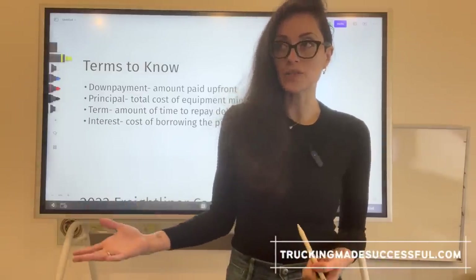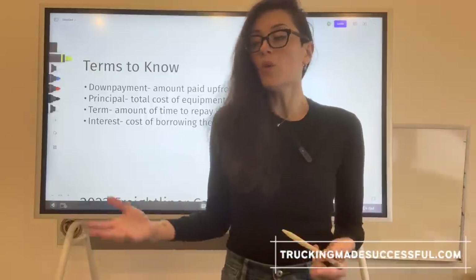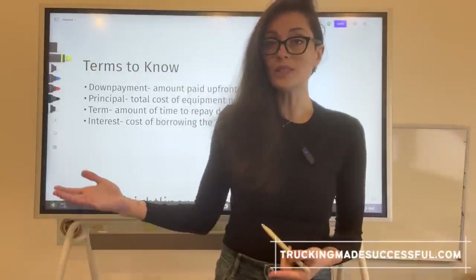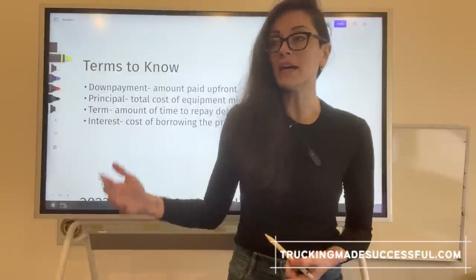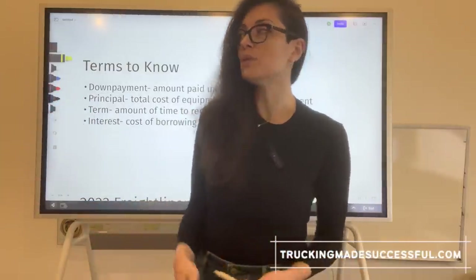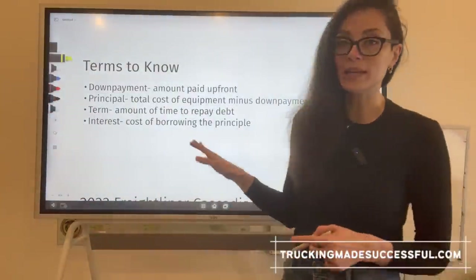What does it mean to finance your equipment versus buy it? Well, it's basically when instead of paying a lump sum amount, you decide to make monthly payments until you actually buy out your equipment. That's pretty simple. So now let's look at some terms that you need to know.